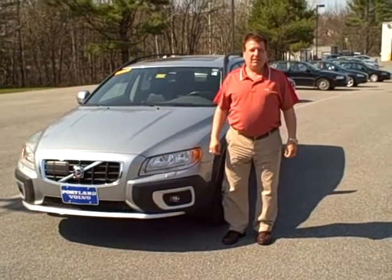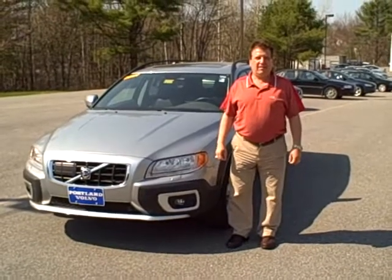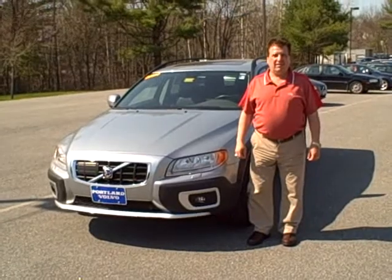Hello, Scott Fraley here at Portland Volvo, Internet Sales Manager, and Ralph D'Angelo, one of our outstanding sales consultants. Today we've got an 08 XC70. This vehicle was a previous executive demo, and Ralph, tell us a little bit about the car.